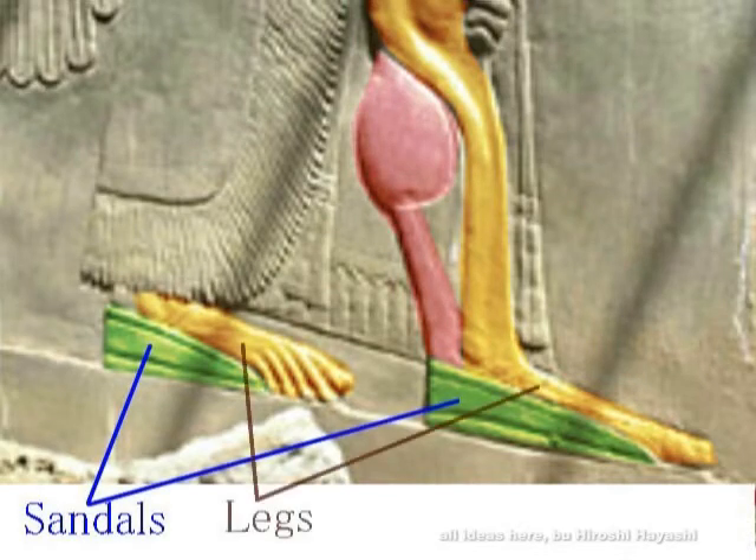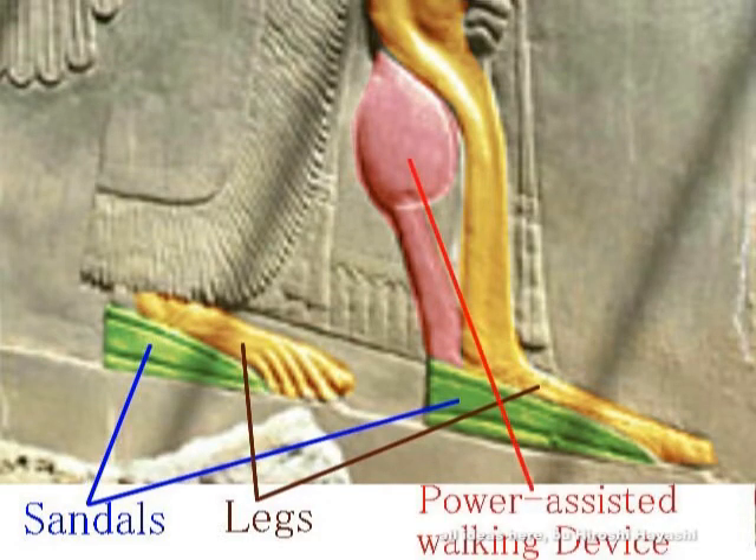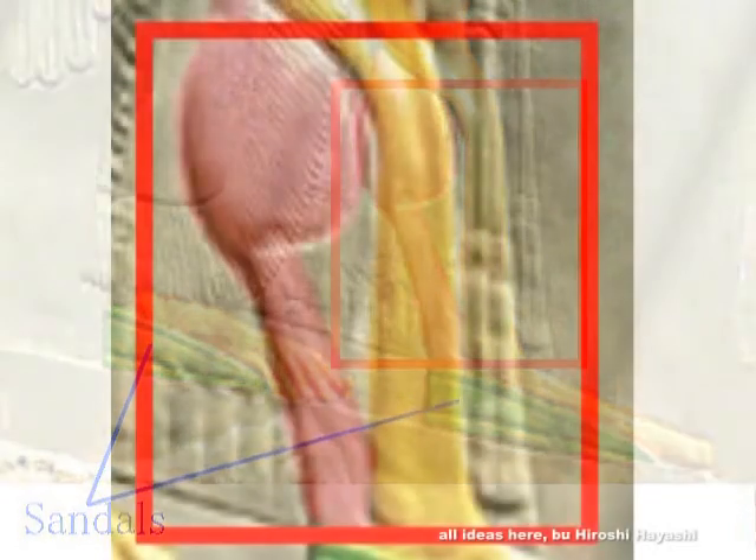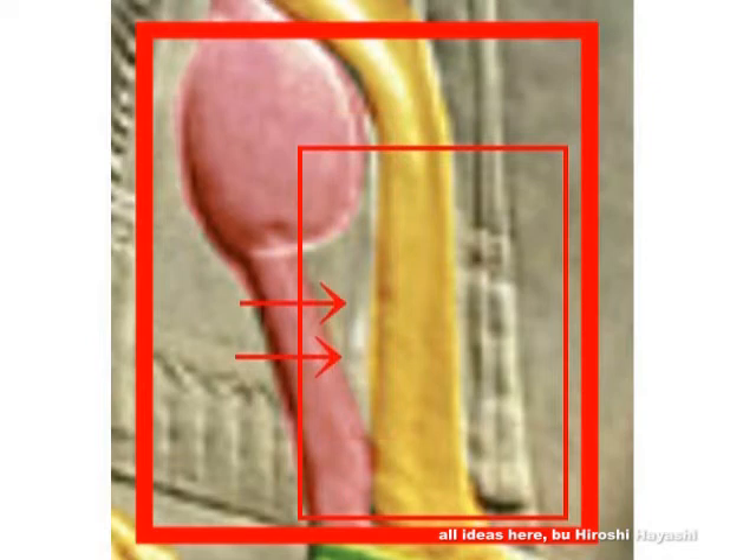The red portion is the walking assistance device. As evidence, between them is a gap, and the garment beyond is visible through it. Note the red-framed portion. The yellow portion is the original foot, and the red portion is the walking assistance device. Beyond it, part of the garment is visible. Note that the horizontal lines also align.